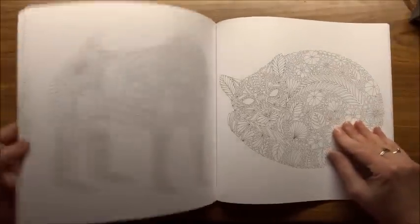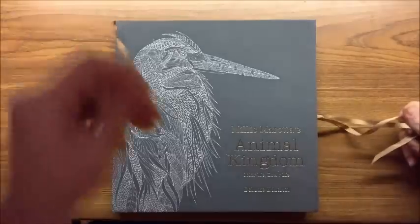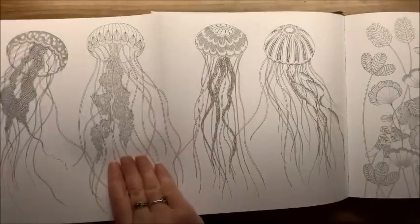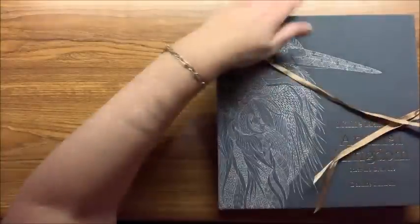Then we have Tropical World. The last Millie Murata book I have is an Artist Edition, which has ties to close it, a bookmark, and a hardcover. Her other books are double-sided, but this Artist Edition is not — if it's a double-page spread it folds out. Very nice paper and her same signature style. This one is Animal Kingdom, and that's all of the Millie Murata books.